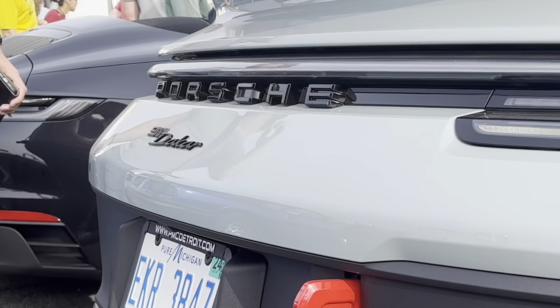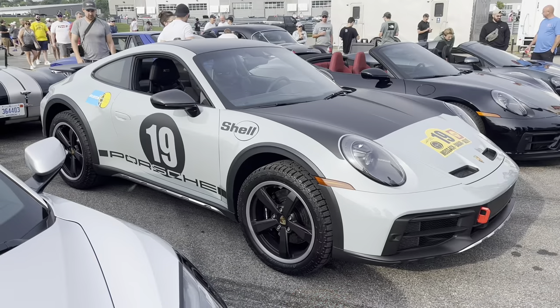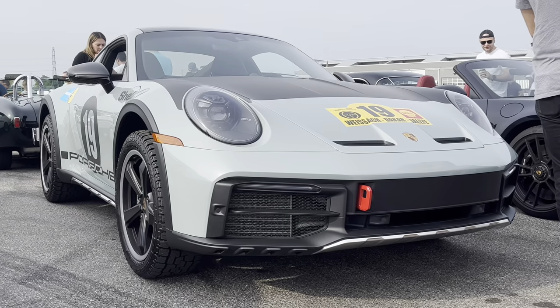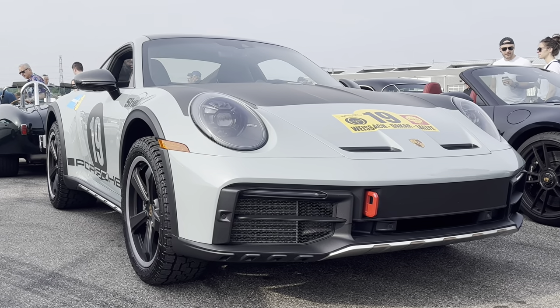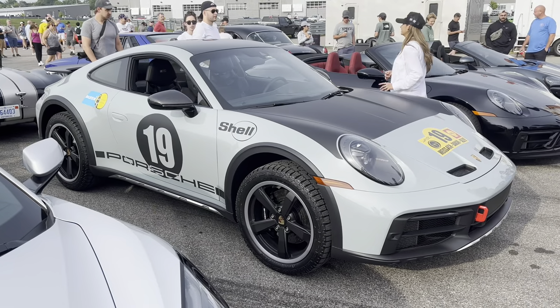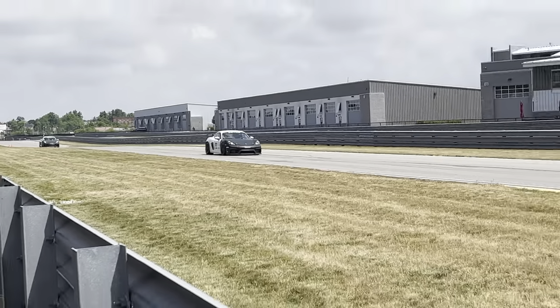I haven't seen this before — the 2023 Porsche 911 Dakar. I didn't even think these things were in the US, but here they are with the lifted suspension, rally tires, and bash plate underside at the front. A proper rally-ready Porsche 911. It's one of my favorite cars, period, right now. I think it's glorious, and seeing it in the flesh was such a welcome surprise.